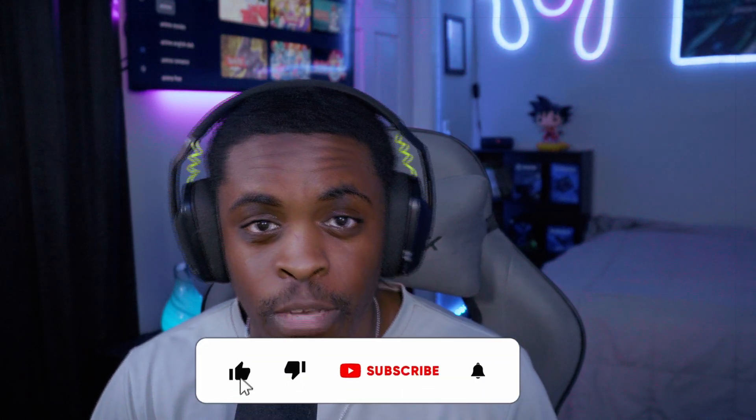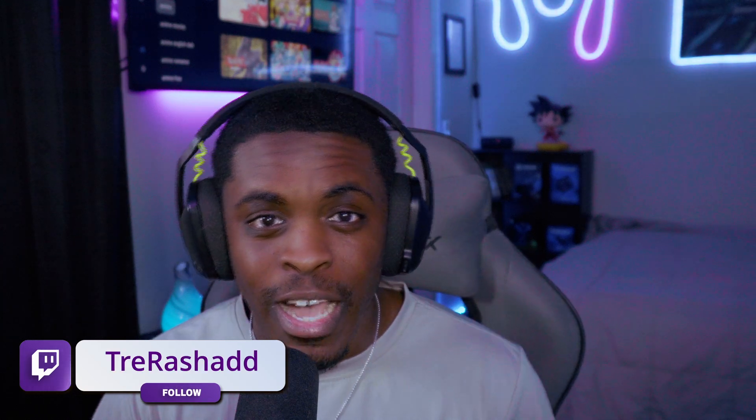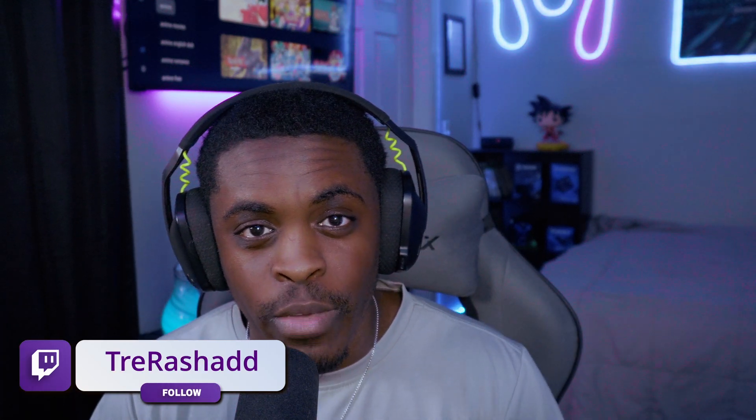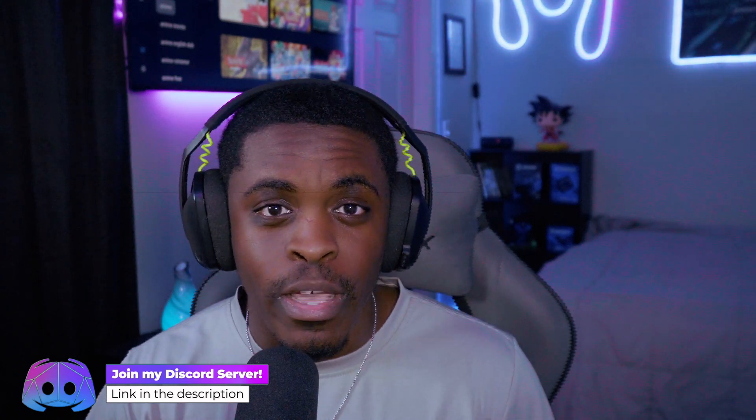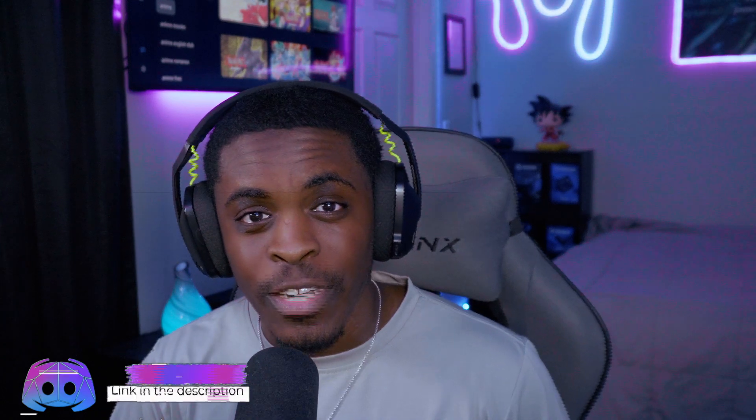That's all for today. If you made it to the end, give this a big thumbs up and subscribe, and turn on post notifications so you don't miss a video. I also stream on Twitch at TreyRashad — link in the description — and my Discord server is open to you as well. Links for everything are in the description below. Hope you enjoy the rest of your evening — peace out!